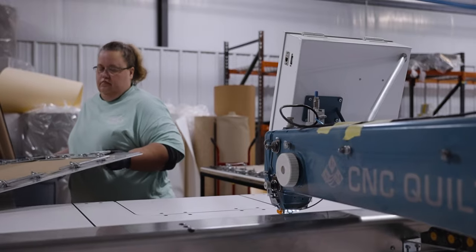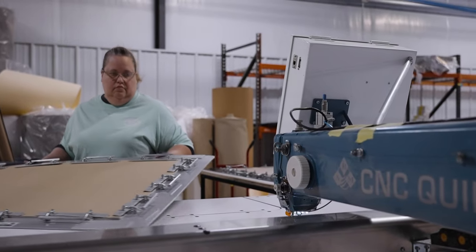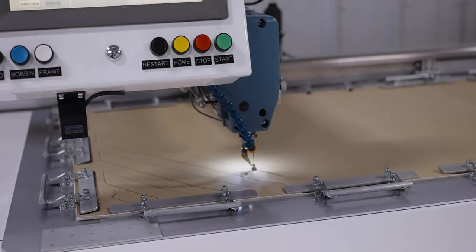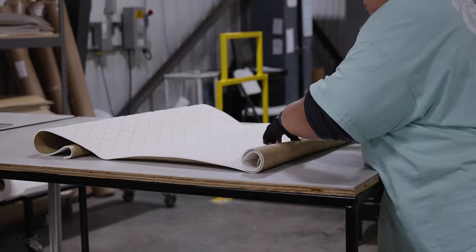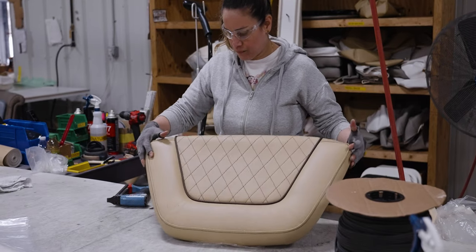The final CNC station adds the diamond stitching you see on many of our cushions. This machine takes a large piece of material and creates a pattern sheet, which will later be cut down to size for the appropriate cushion. Now that we have all of the prep work completed, it's time to start assembly, and it all starts with sewing.